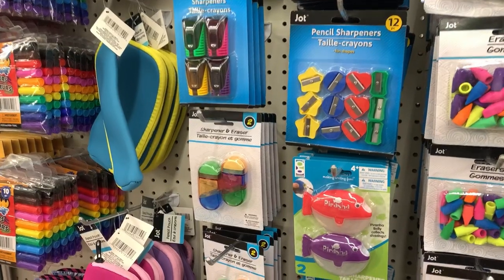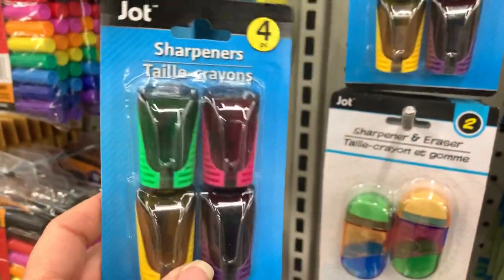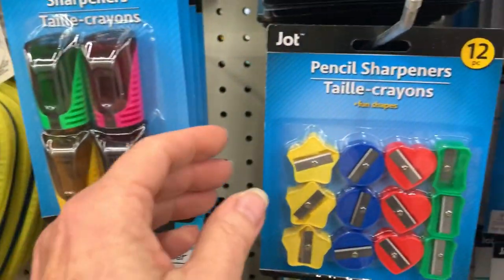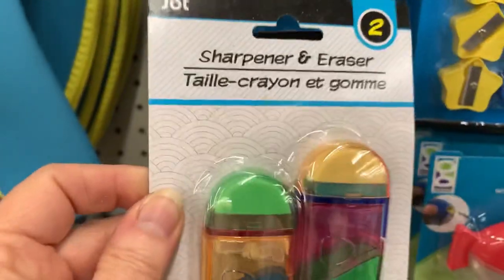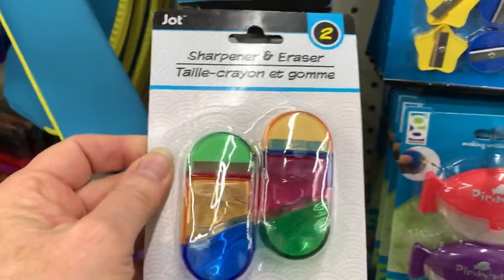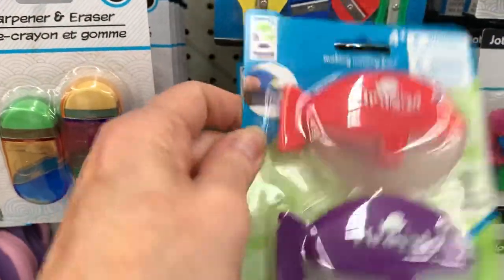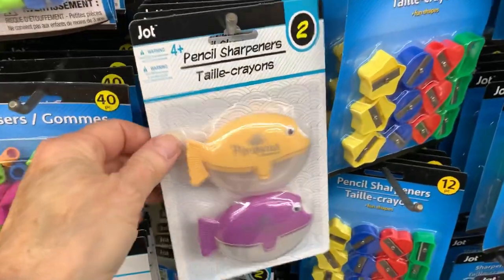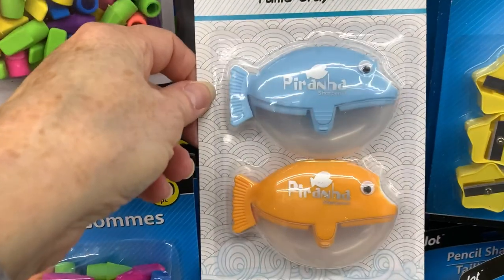For those of you waiting for the Dollar Tree pencil sharpeners to come in, they've gotten all the styles restocked — this four pack. I've used those before: enclosed pencil sharpeners. And then the mini 12 pack. These I've never used before, but they have an eraser on the inside of them as well — those enclosed ones. And of course they restocked the Piranha enclosed pencil sharpener, which I have used many times and really like. And they got in new colors of the Piranha pencil sharpeners.